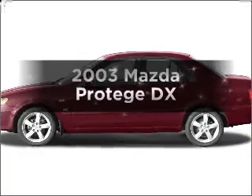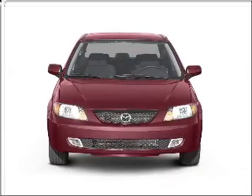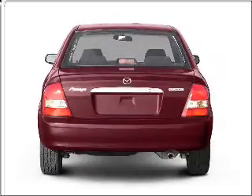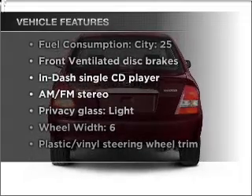Check out this 2003 Mazda Protégé. This is the set of wheels you've been looking for, with an efficient four-cylinder engine that responds smoothly to its automatic transmission. Plus, enjoy these notable features that are included in this vehicle.